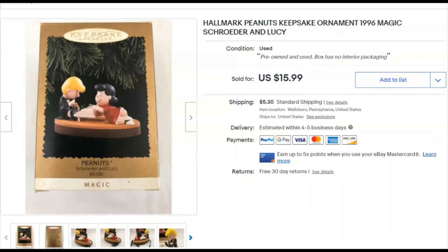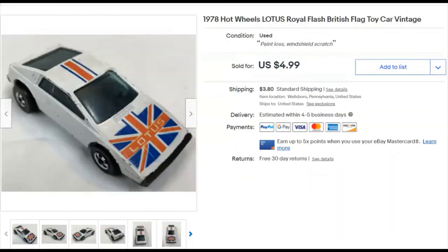A little Lotus Hot Wheels car — a little British James Bond-ish kind of vehicle. I paid nothing for it, listed it November 9th, and sold it December 3rd for $5 plus shipping. I wish they sold better — I have so many of them.